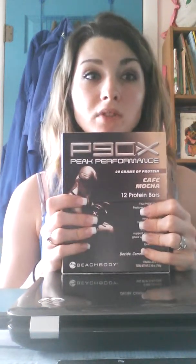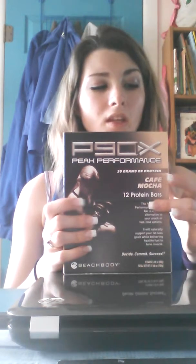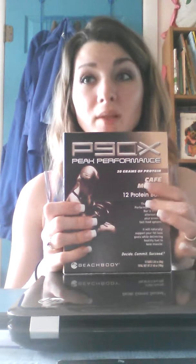Calorie-wise, there's 250 calories. Saturated fat, there's 4 grams. Cholesterol, 5 milligrams. Sodium, 200 milligrams. Carbohydrates, there's 30 grams. Dietary fiber, 2 grams. Sugars, 16 grams. And protein is 20 grams. That's what I mainly like them for — the protein — because I'm awful at getting in protein.